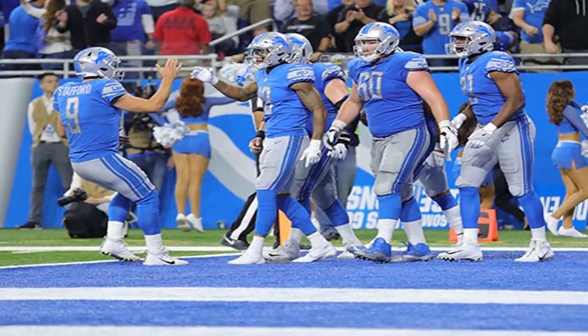The touchdown gave the Lions a 21–17 lead, and gave Golladay a trophy ball he'll never forget.